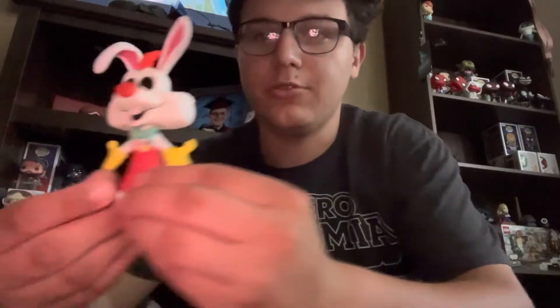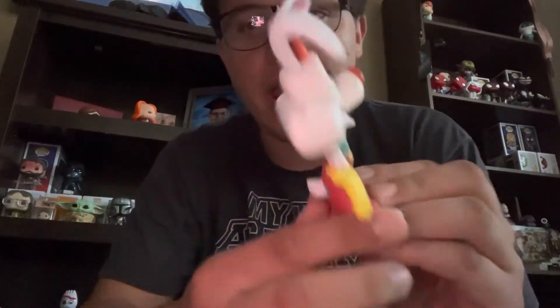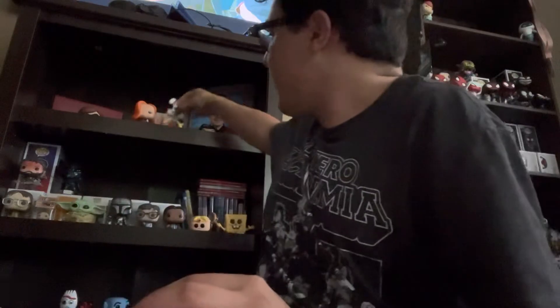The pop I spent a hundred and ten dollars on is Roger Rabbit — a very, very old pop. I think it came out around 2013, and yeah, he was a hundred and ten dollars, but again absolutely worth it. I love Roger Rabbit, and since I have Jessica too, he may be with his wife now. Aren't they cute together?